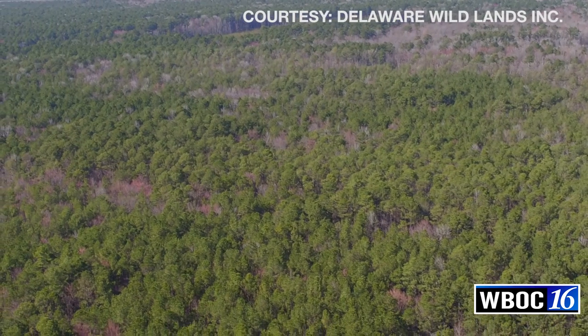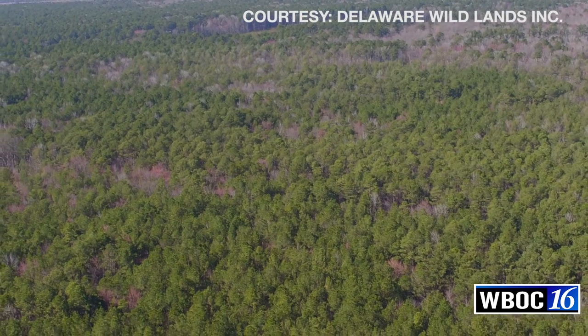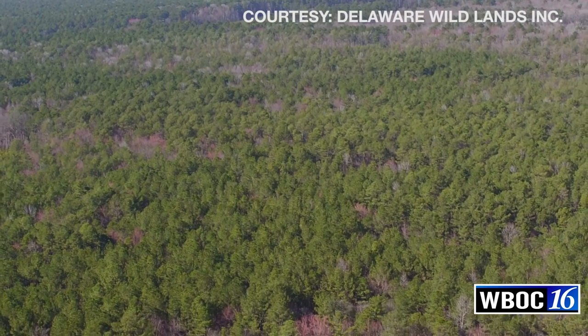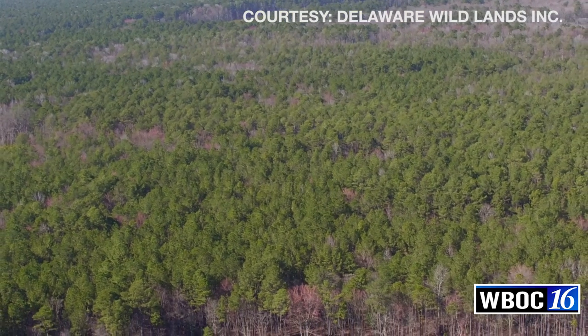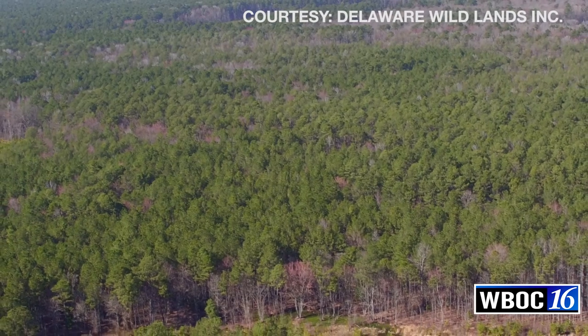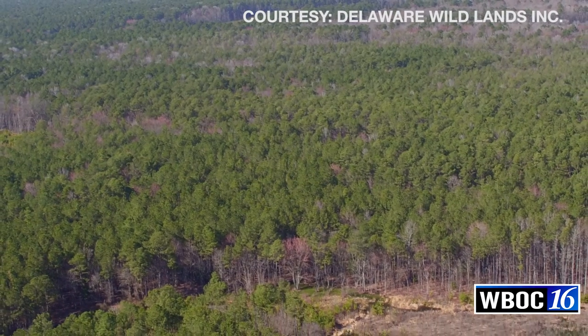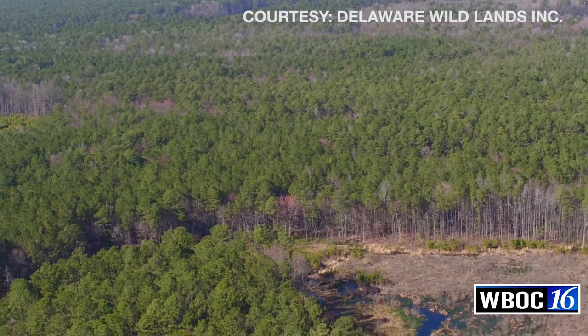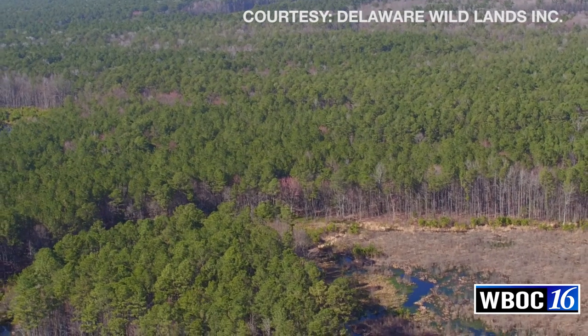The Great Cypress Swamp — really, historically, you could go back to the 1700s — there were some really good descriptions of the site describing it as at one time in excess of 50,000 acres, and today there's really only about 10,000 to 12,000 acres left of what you could really call the swamp.